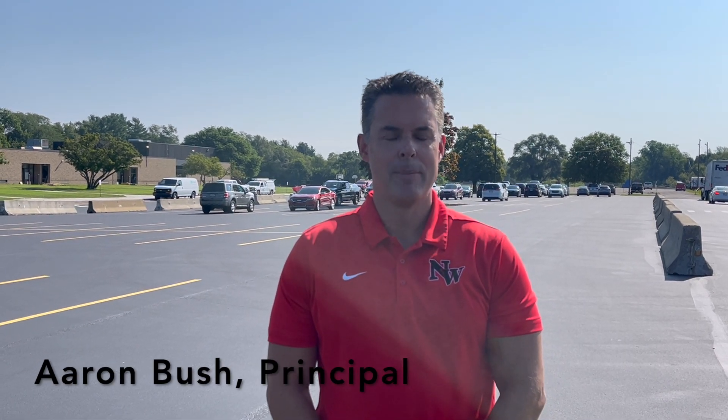Hello Northwest Elementary families, parents, and students. My name is Aaron Bush. I'm the principal here at Northwest Elementary. I want to take this opportunity to talk about our arrival and our dismissal procedures.